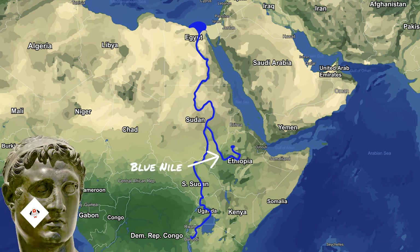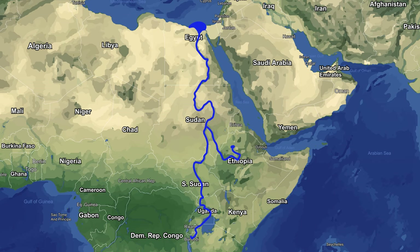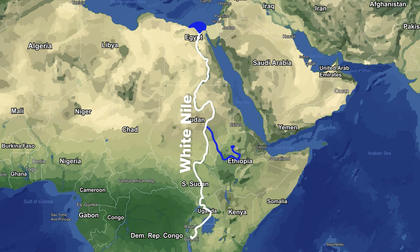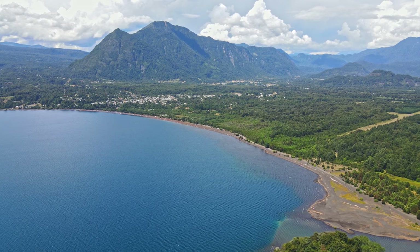While the Blue Nile, its major tributary, has been well understood since ancient times, the main stem — also called the White Nile — has remained a mystery until modern times. For the longest time, Lake Victoria was considered the source of the Nile.